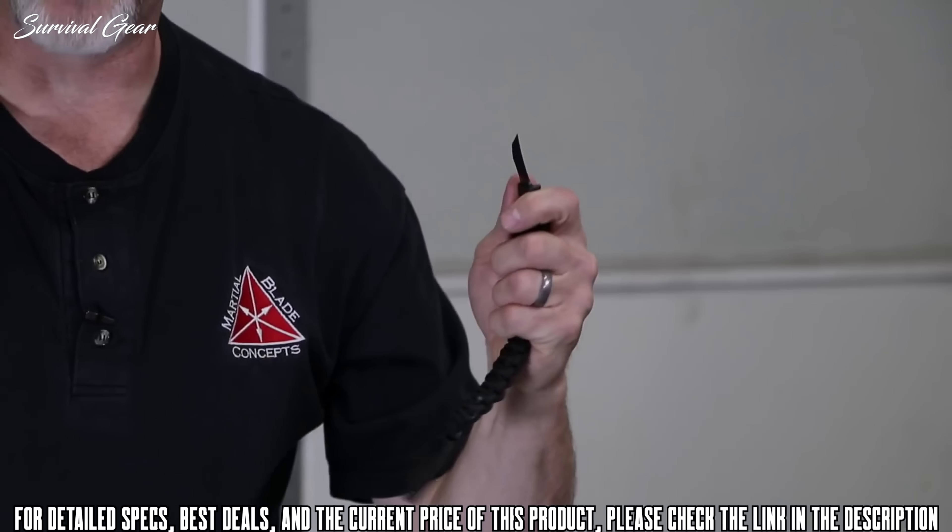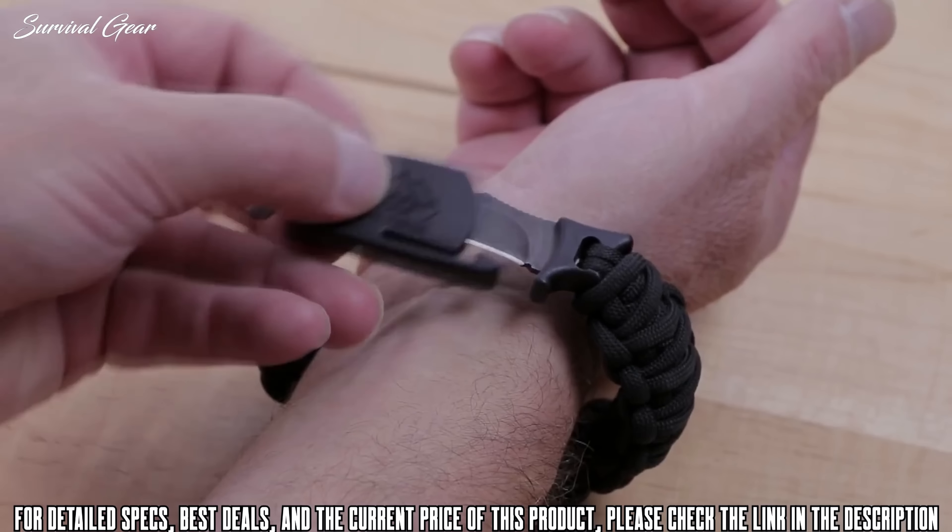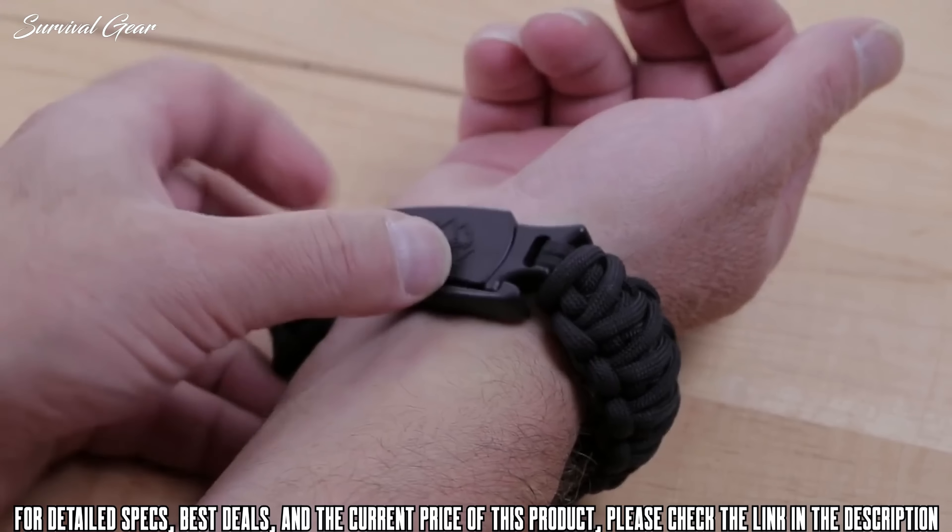Once the blade is drawn, the body of the bracelet forms the handle of the knife, allowing it to cut with surprising power for its size.